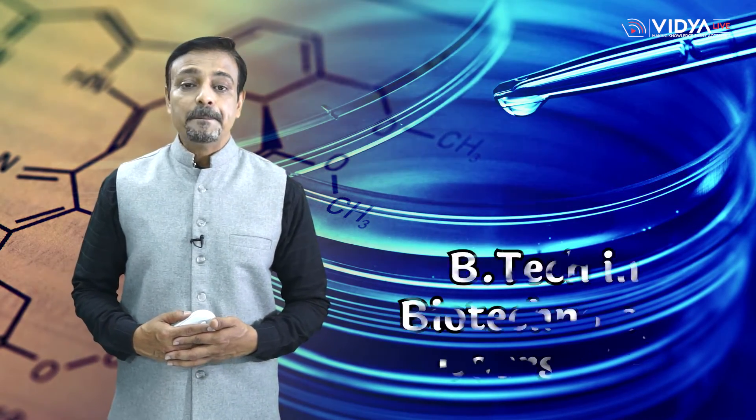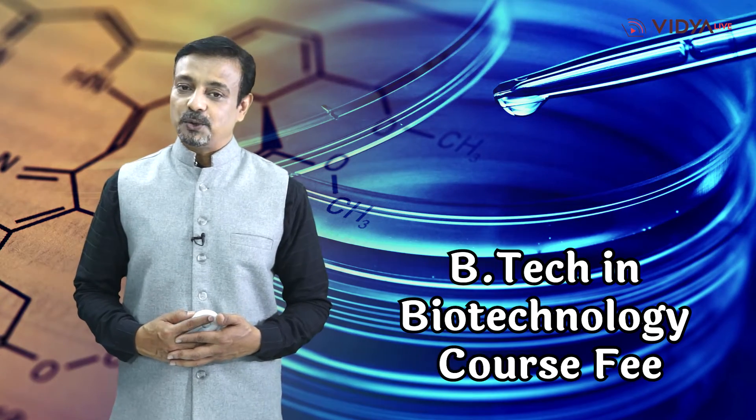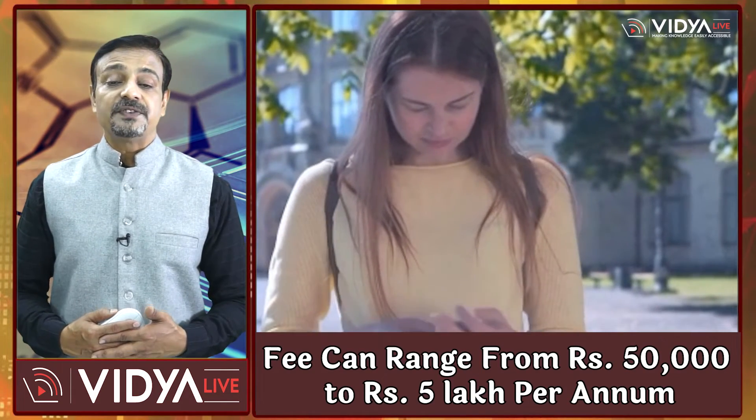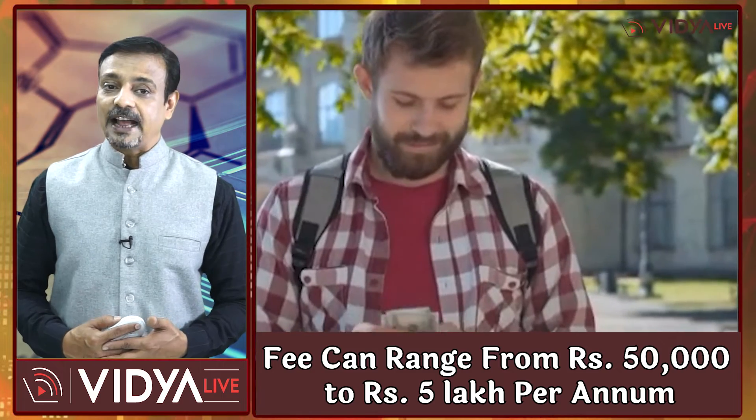We have now come to the last section of this video, wherein we will inform you about B.Tech in Biotechnology course fee. The course fee for B.Tech in Biotechnology varies from college to college. The fee for the course can range from Rs. 50,000 to Rs. 5,00,000 per annum. However, we recommend that you directly contact the college you are interested in to confirm the fee structure for the most precise and up-to-date information.